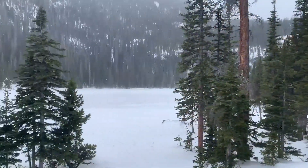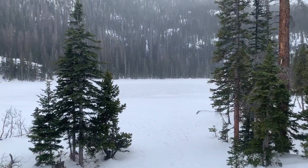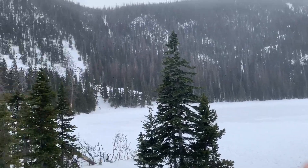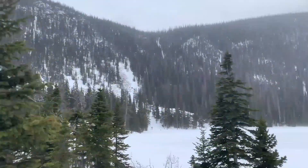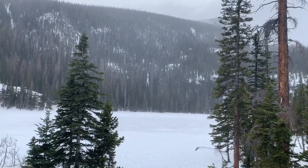Alright everybody, here we are at Fern Lake. The water is completely frozen over and covered in snow, but nonetheless a very beautiful view. After 3.7 miles of pure exhaustion, it's time to enjoy this view for a little bit and head back to the car. Thank you guys for watching and I'll see you on the next one.